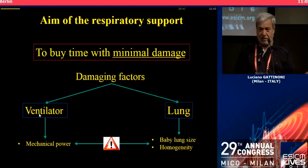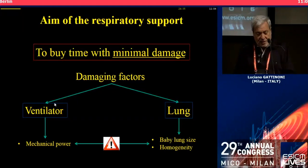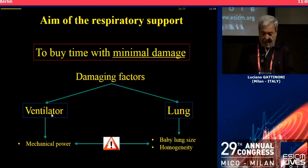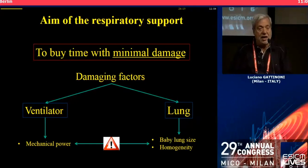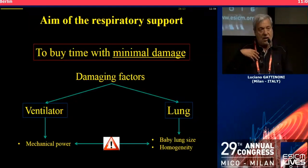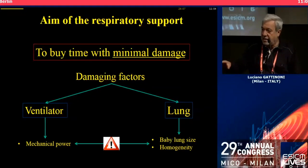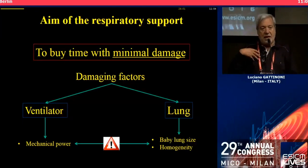But when we speak about the tidal volume, flow, respiratory rate, and again PEEP, we are referring to something which is related to the ventilator. Of course, the interaction between the two may create the problem. So the protective lung ventilation, in my view — you can use the word as you like — is the most wise combination, for what we know now, between handling the ventilator and handling the lungs, taking the lungs in the best condition to make our mechanical ventilation as less dangerous as possible.